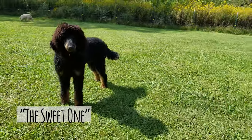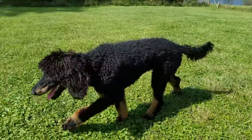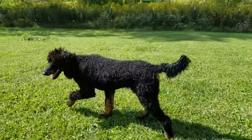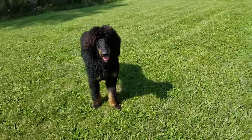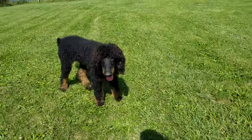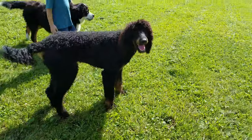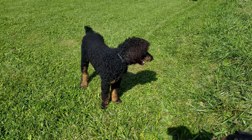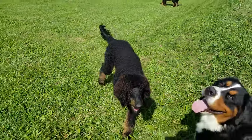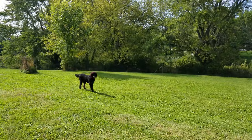We call him the sweet one because while he can be aloof, he also just loves to snuggle up and is really loving to the other dogs. We haven't had Duke that long, so we are excited to see how his personality comes out and to learn more about him as he lives with us here at Jolier.